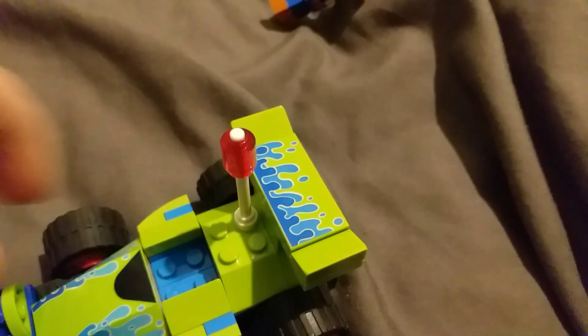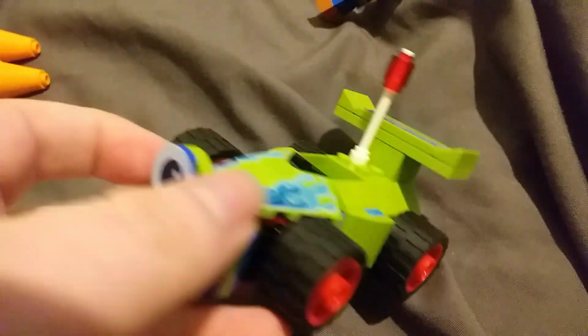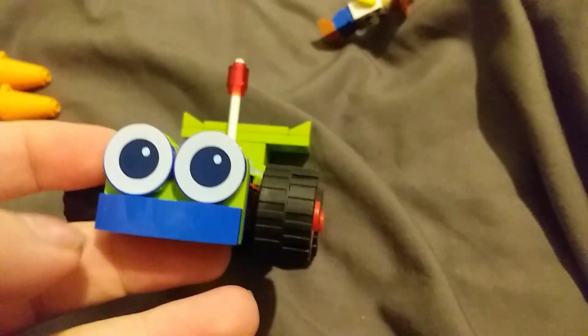It looks really good. There's a seat where you can place Woody. Really good printing here — it's got nice printing. I also think there's printing here too. It's a really good figure, a really good build, even though it's cheap.